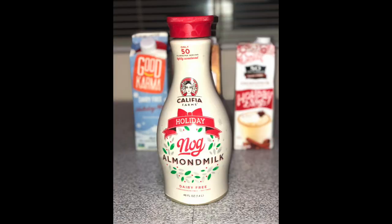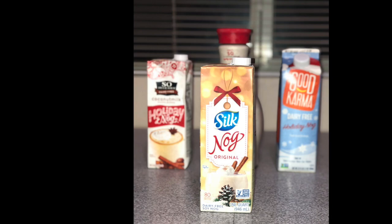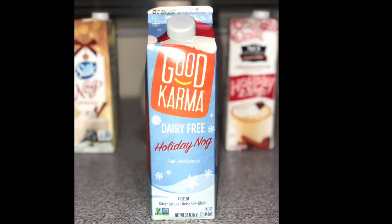We have four different kinds of vegan nog here. This one right here is the Almond Milk Nog by Califia Farms. This one here is the Soy Milk Nog by Silk. And then this one is the Good Karma Flax Milk Nog. And finally on the end we have the So Delicious Coconut Milk Nog.